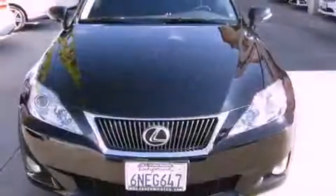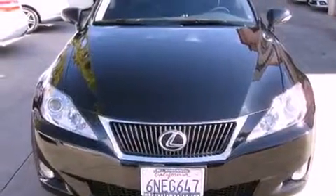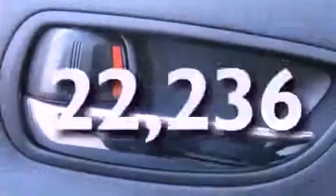Additional features include a passenger side vanity mirror, a security system, traction control, and air conditioning with automatic climate control. This vehicle has fewer than 23,000 miles on the odometer.